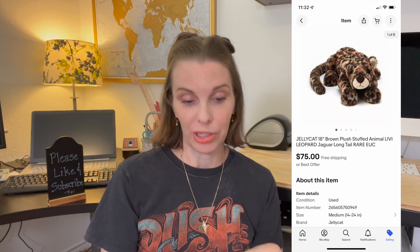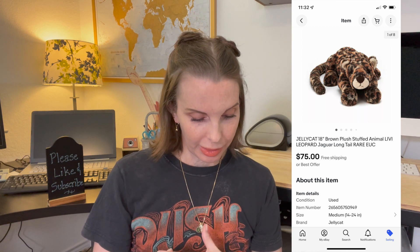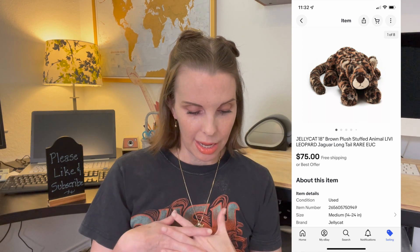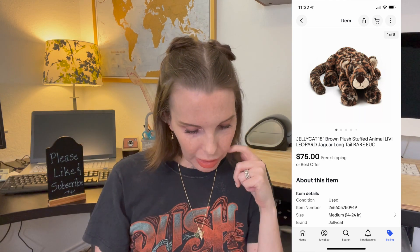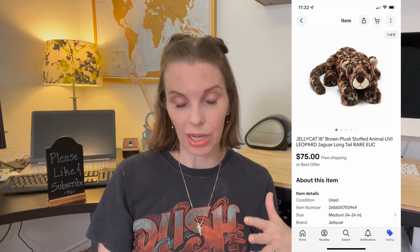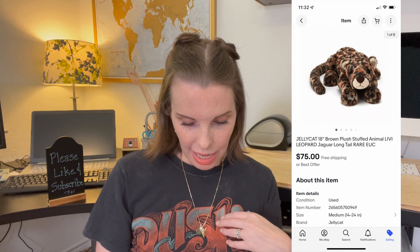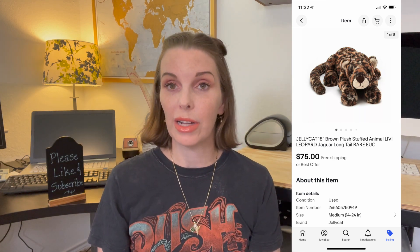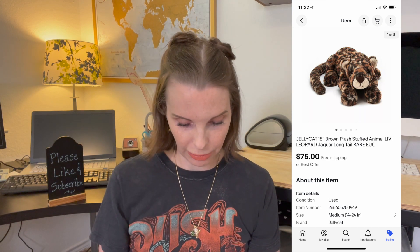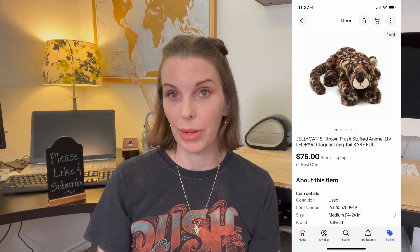Next up was a really good pickup from a church rummage sale — an 18-inch Jellycat plush stuffed animal. That's the brand Jellycat. It was Livvy the Leopard, a large 18-inch stuffed animal. Jellycat is a very high-end plush brand, and this turned out to be a more rare style. We paid $2 for it and it sold for $75 on best offer. We were very pleased with that one and got positive feedback.